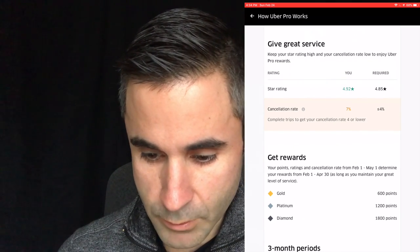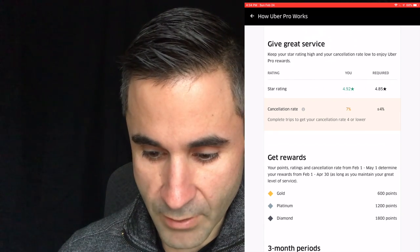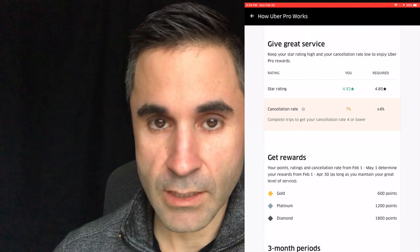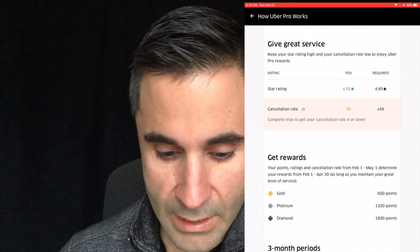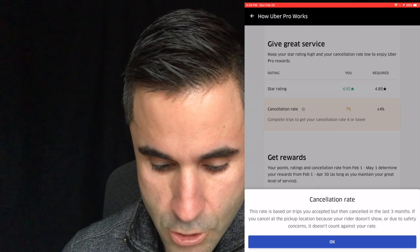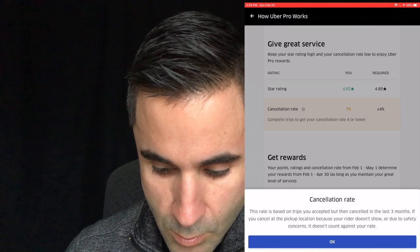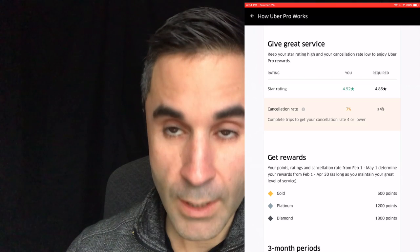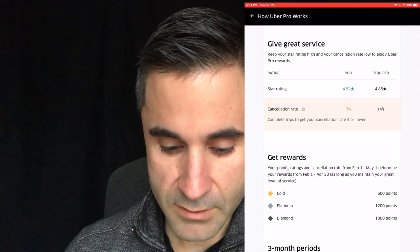Give great service: it is required to have a 4.85 star rating and you have to have a less than or equal to 4% cancellation rate. I have a 7% cancellation rate — I'm not surprised by that. I do cancel on rides a lot, or have them cancel on me, and I think that counts. If the rider cancels on you, it's based on trips you accept but then canceled in the last three months. If you cancel at the pickup location because the rider doesn't show or due to safety concerns, it doesn't count against you.